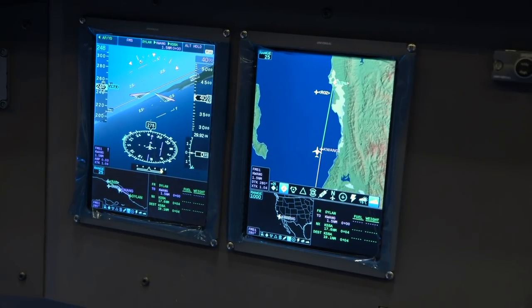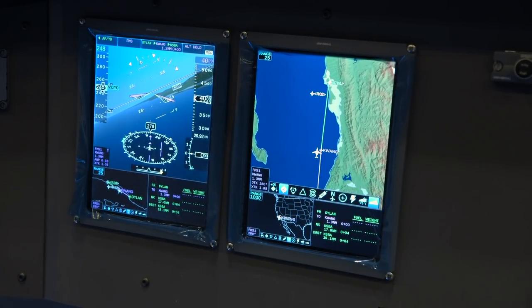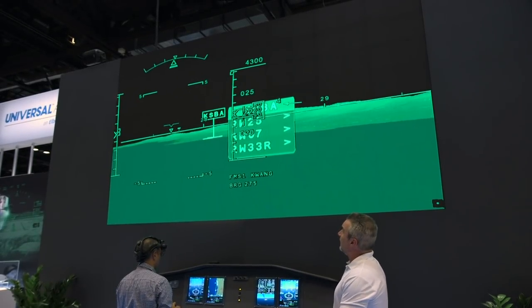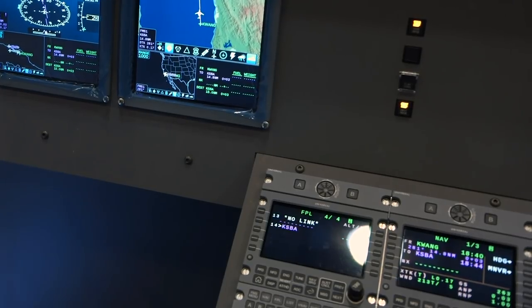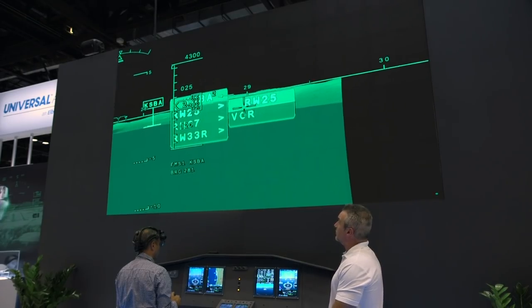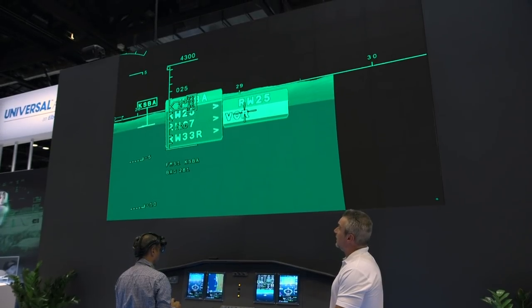You'll see our destination airport for Santa Barbara, KSBA, with a tag over it. He can use a line-of-sight cursor to select a runway and the approach he wants to use — in this case runway 25VOR.